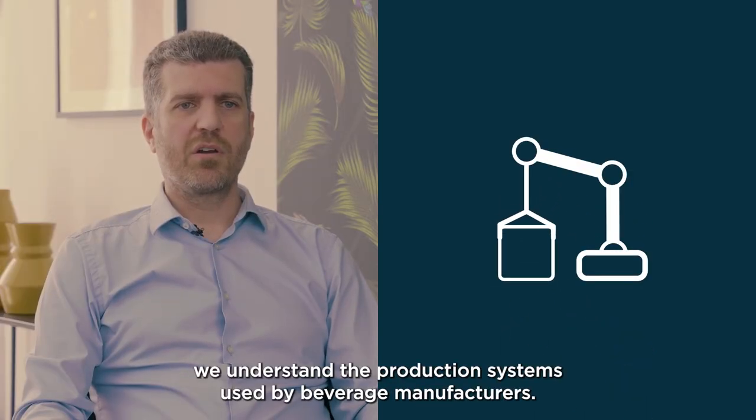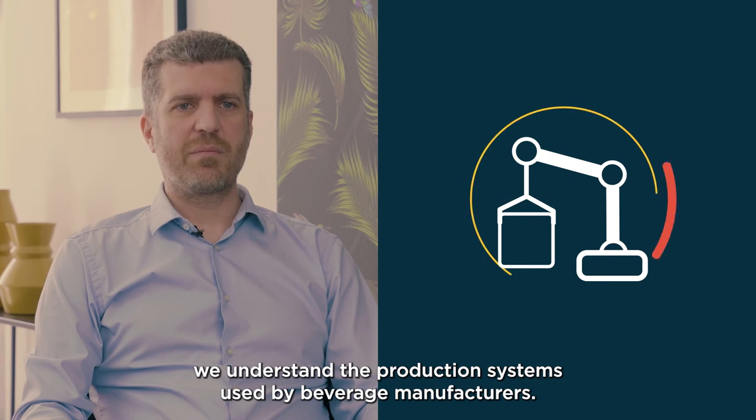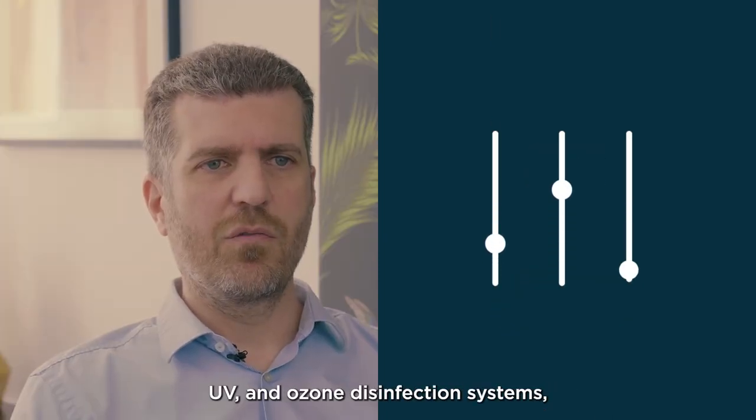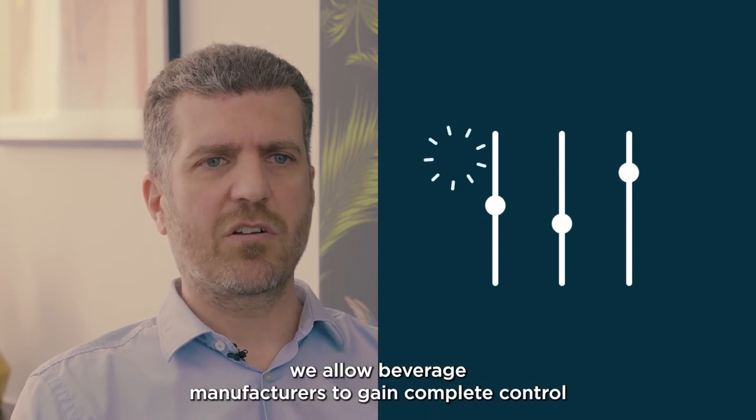At Evoqua Water Technologies, we understand the production systems used by beverage manufacturers, and we understand the importance of keeping employees and products safe. As a manufacturer of sustainable filtration, UV, and ozone disinfection systems, we allow beverage manufacturers to gain complete control over potential contaminants.